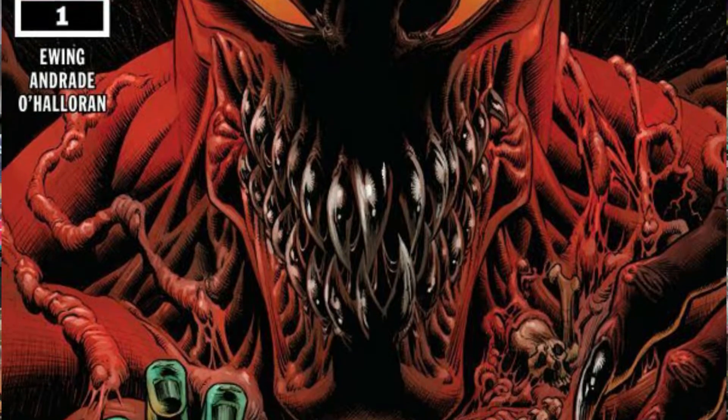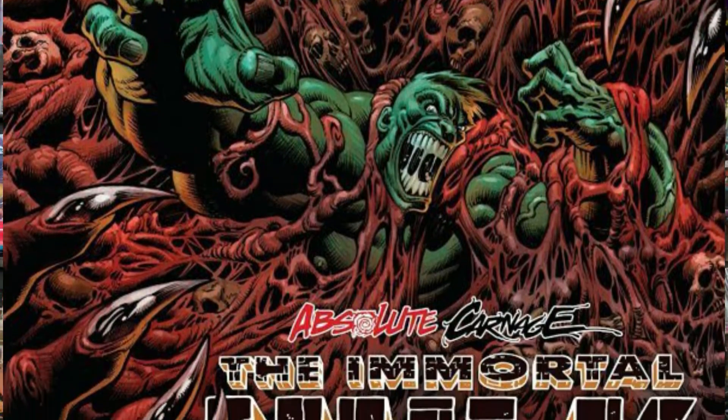And the last comic book on this pull list is — well, since we've got The Immortal Hulk, we have to get The Absolute Carnage: Immortal Hulk issue number one. It was written by Al Ewing, so it's gotta be just as good, right? I'm sure it'll be fine.